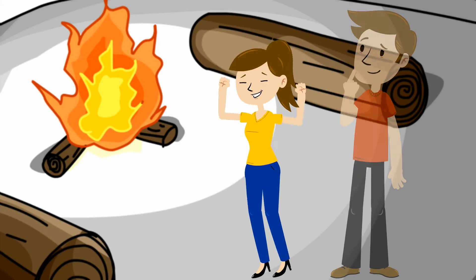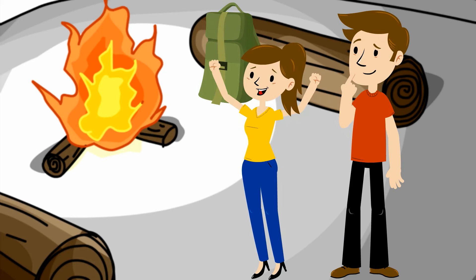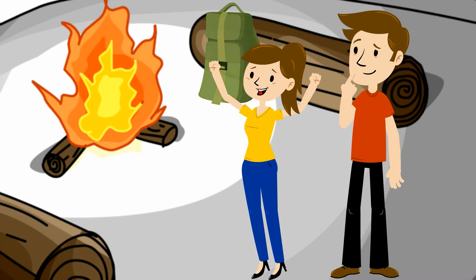Hey, if you love hiking, camping, or simply spending time outdoors, you know the benefits of spending a night in nature. Nothing beats an evening of stargazing after a long day on the trail or a cozy campfire on a chilly night.